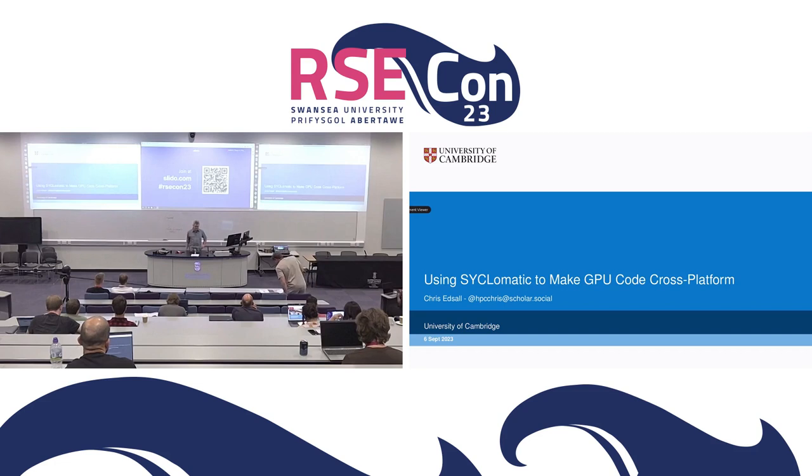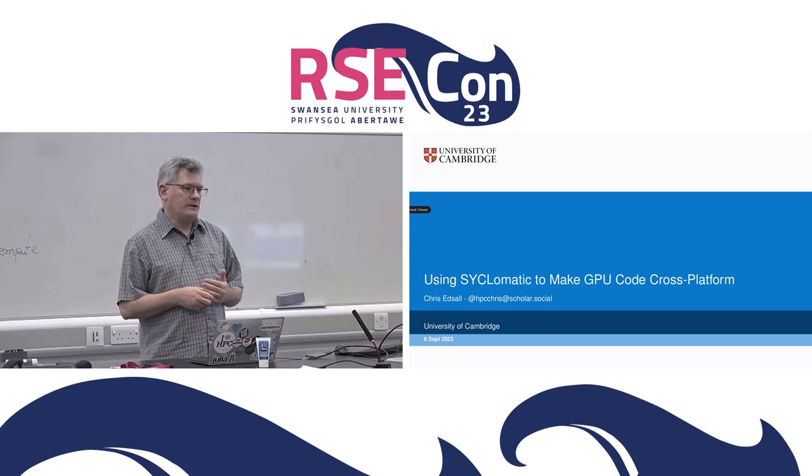Hi, I'm Chris Edsel, I'm the Head of Research Software Engineering at the University of Cambridge. One of the other hats I wear is the Acting Principal Engineer in the Cambridge Open Zetascale Lab, where we're looking at what would be needed to make the next generation of HPC systems.